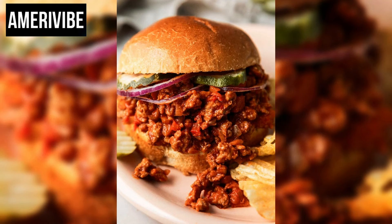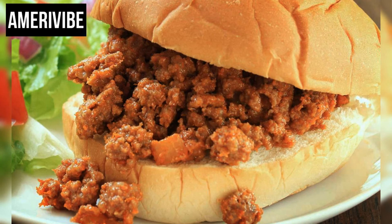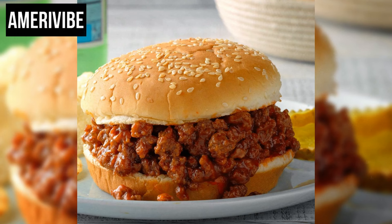The ground beef is browned in a skillet, and then the onions and peppers are sautéed until soft. Tomato sauce, ketchup, and seasonings are added to create a thick, flavorful mixture. This mixture is then simmered until all the flavors meld together, resulting in a savory, slightly sweet filling that is spooned onto hamburger buns.